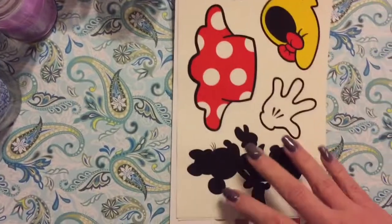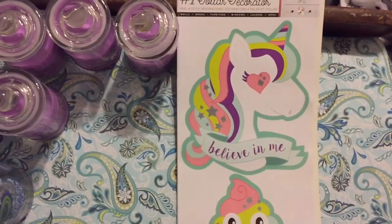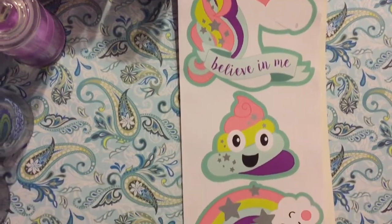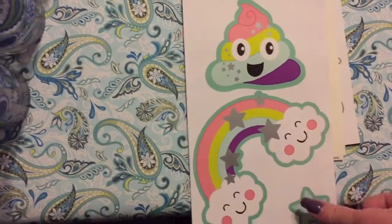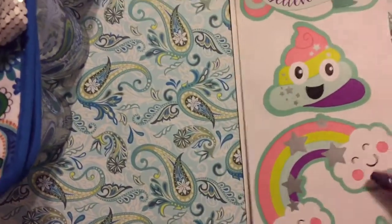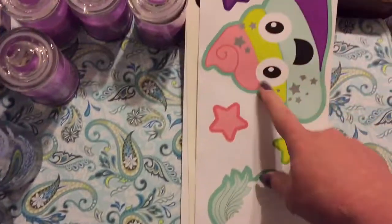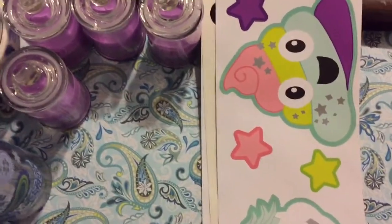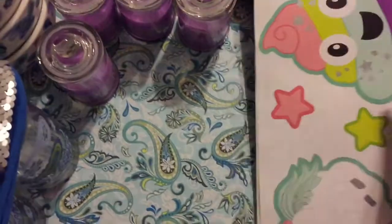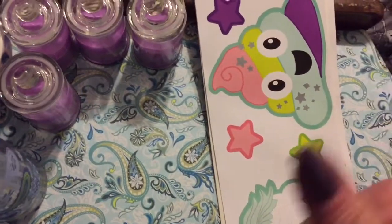The very last wall sticker I got is this one — so pretty! It has a little rainbow poop, and then on the other side it has a larger unicorn and a larger poop — or icing, whichever you prefer. I think it looks like a little pile of poo, but anyway, that's my little quick mini haul. Thank y'all for watching and I'll see y'all next time.